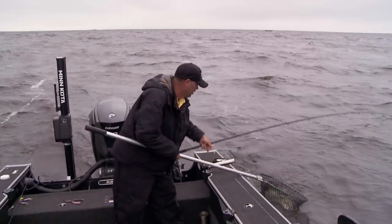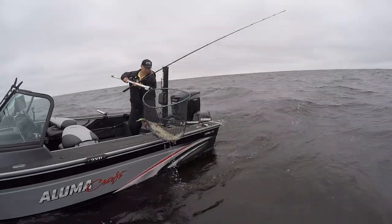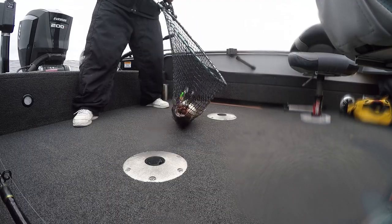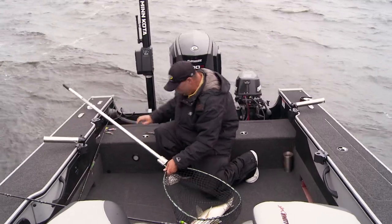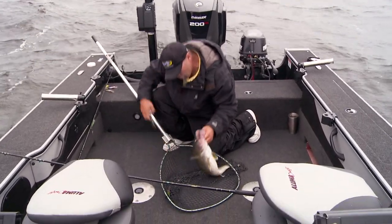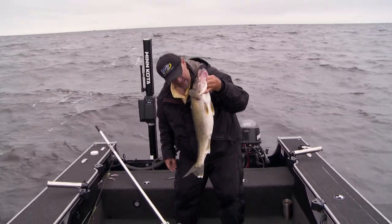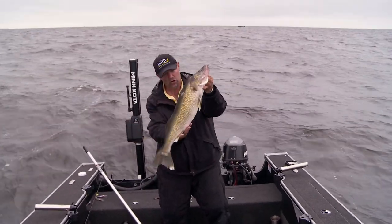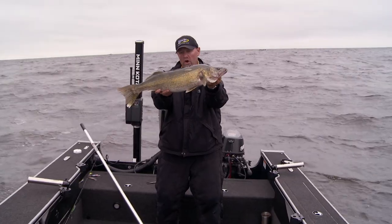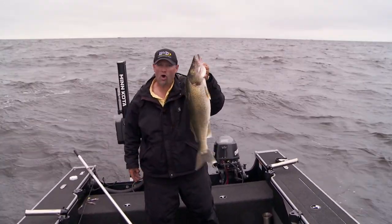This is a giant. Holy smokes — here I was thinking all along I had an okay fish. Wait till you see this — this thing's a giant. That is an all-day-long giant. This fish is huge — fat and long. That fish triggered on color, triggered on action, triggered on speed on a day when she couldn't see real well, but she found a way to see that lure. Look at how fat and thick that walleye is. Let's get this girl back in the water. What a fish.